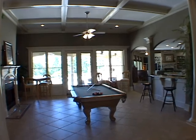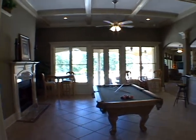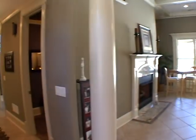Directly ahead is the family room featuring a wall of windows. We'll be back for a better look.